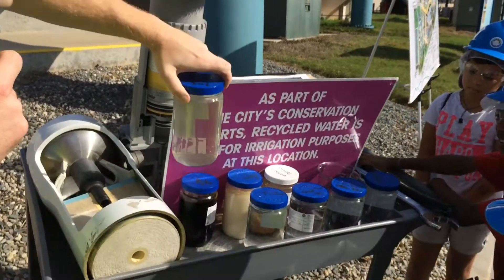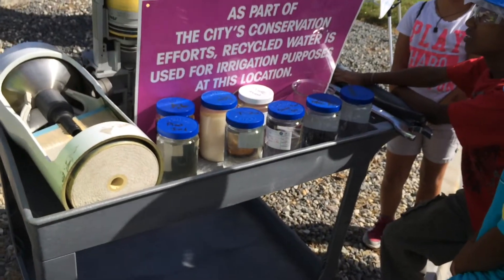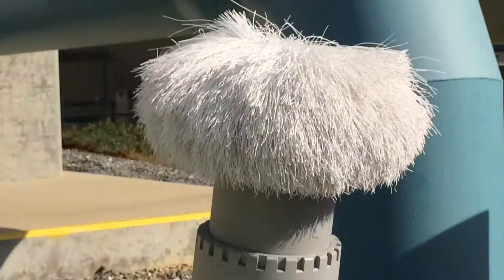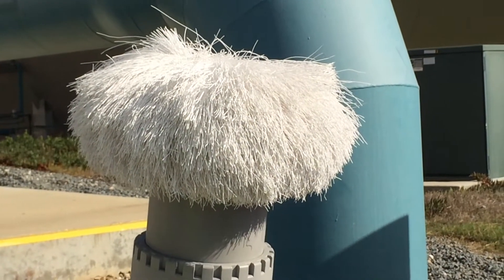They start out with water from the sewage processing plant. They filter out all the large solids and send it here as murky water with some particulates in it.